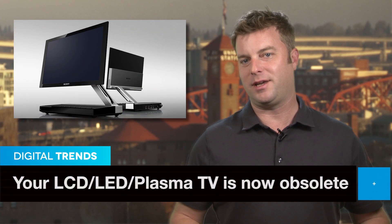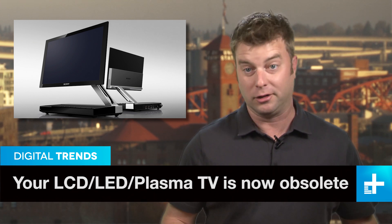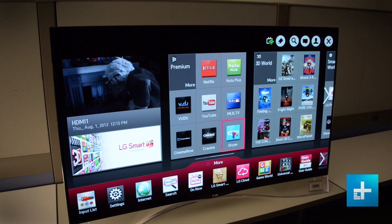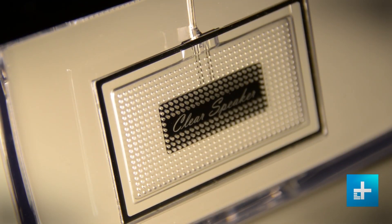OLED TVs have been on every videophile's wishlist since they were introduced. But the problem has always been making them affordable, something they definitely have not been so far. It looks like that's about to change, though, with yesterday's announcement from LG that you can now pre-order their new 55-inch curved OLED HD TV for the reasonable sum of $3,500.